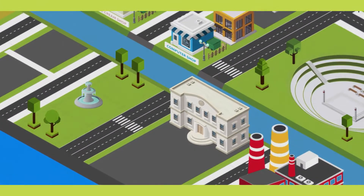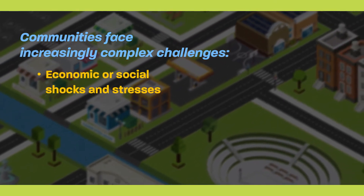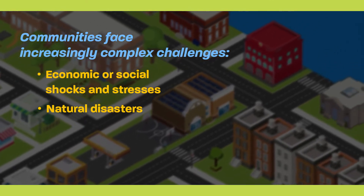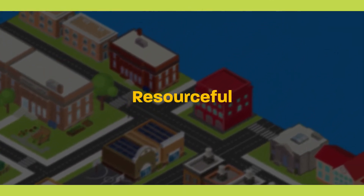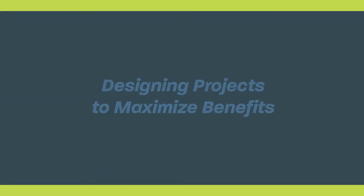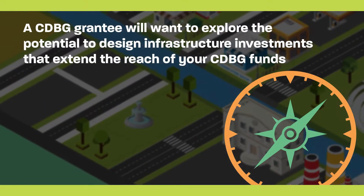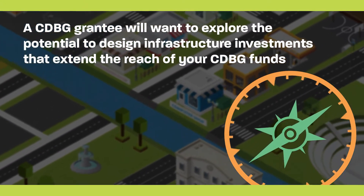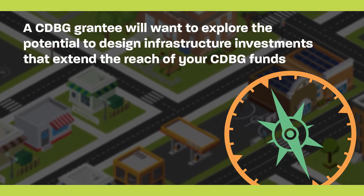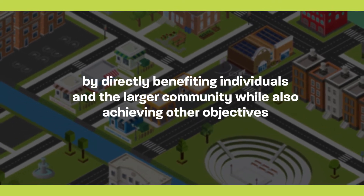In today's world, our communities face increasingly complex challenges, from economic or social shocks and stresses to natural disasters. These challenges demand that communities be resourceful. Communities can do more with less by designing projects to maximize the benefit you receive from the investment. A CDBG grantee will want to explore the potential to design infrastructure investments that extend the reach of your CDBG funds by directly benefiting individuals in the larger community while also achieving other objectives.